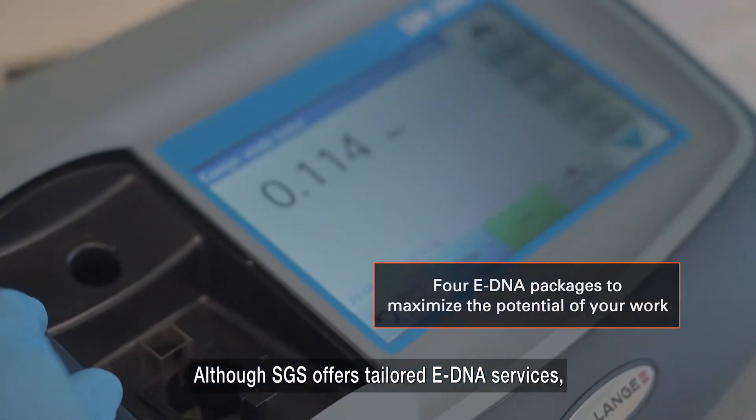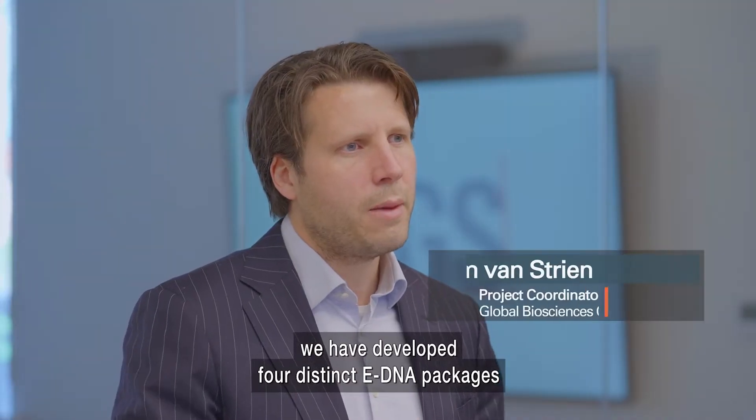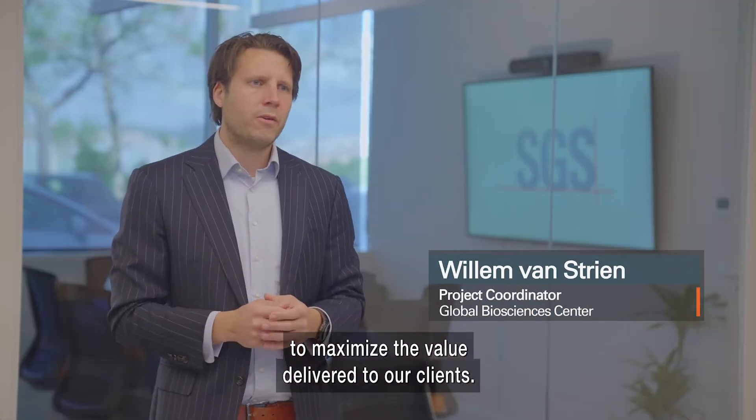Although SGS offers tailored eDNA services, we have developed four distinct eDNA packages to maximize the value delivered to our clients.